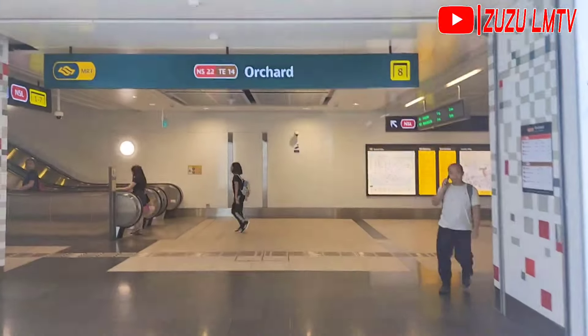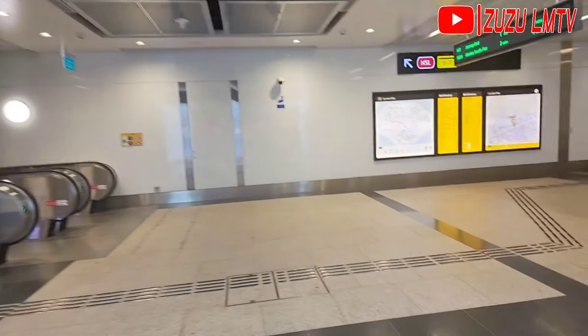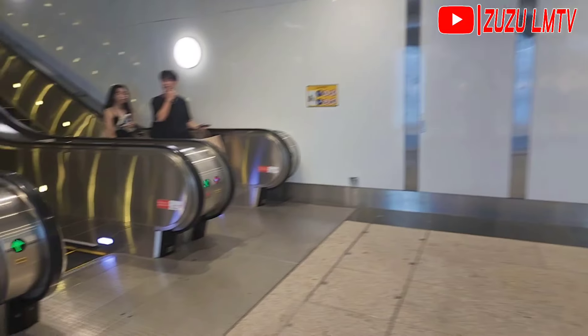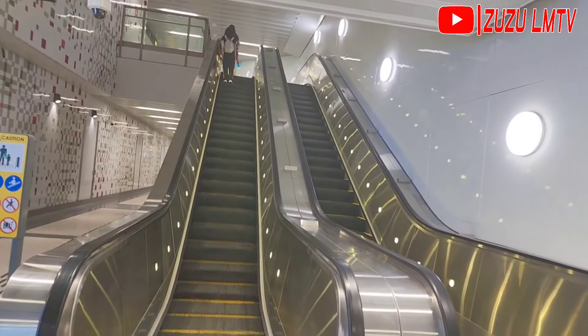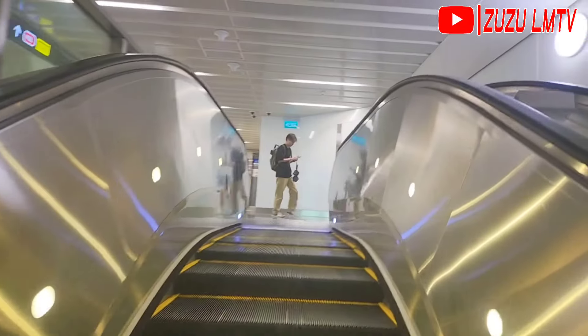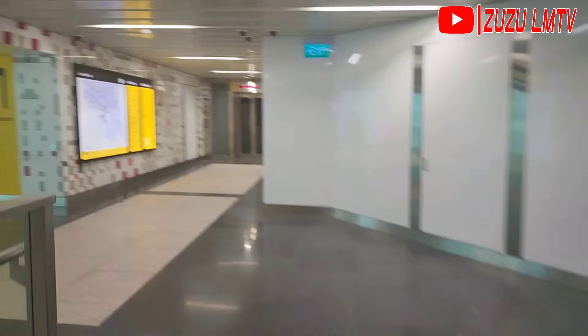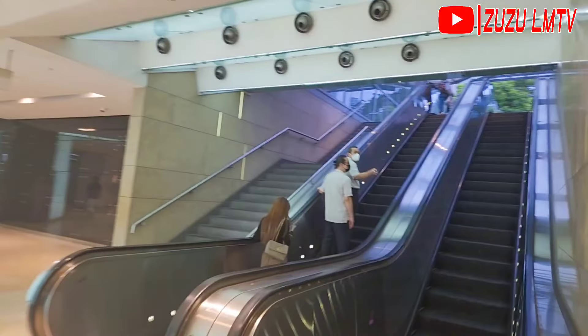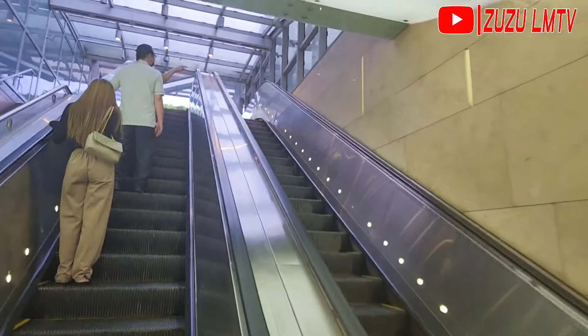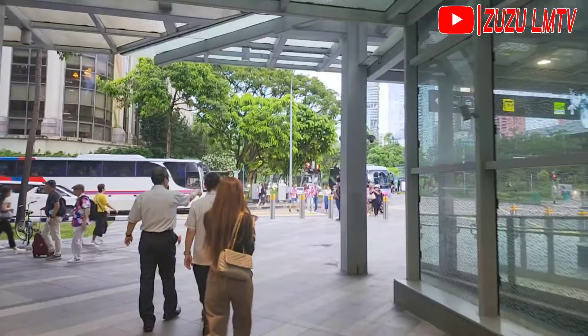The train is underground so to get to the main exit I have to go up. I'm not sure if this escalator goes to the metro station or out to Orchard Road. I asked someone and was told to go up and take another escalator up again — that will take us to Orchard Road. I'm just about to come out onto the road now.